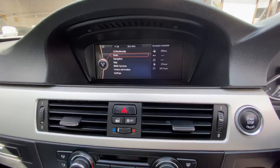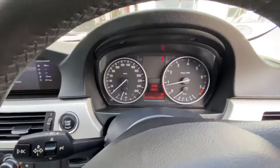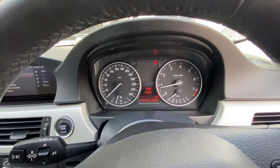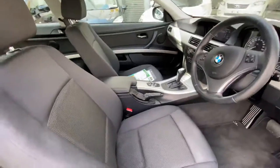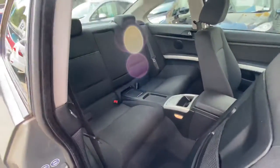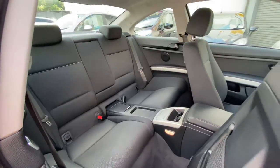There's a nice multimedia screen. This one's only done 72,000 Ks — really nice tidy condition inside, as you can see. The back seats don't look like they've been used at all. Thanks for having a look.